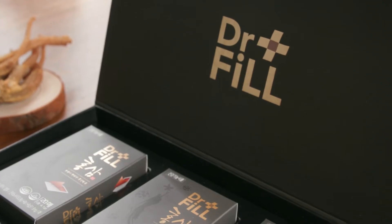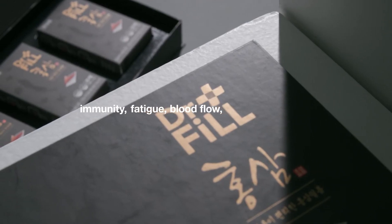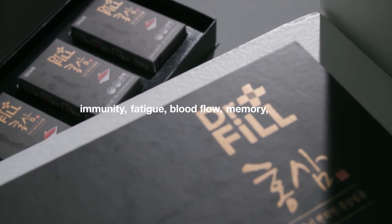Red ginseng is effective in enhancing immunity, improving fatigue, improving blood flow and memory, and antioxidant.